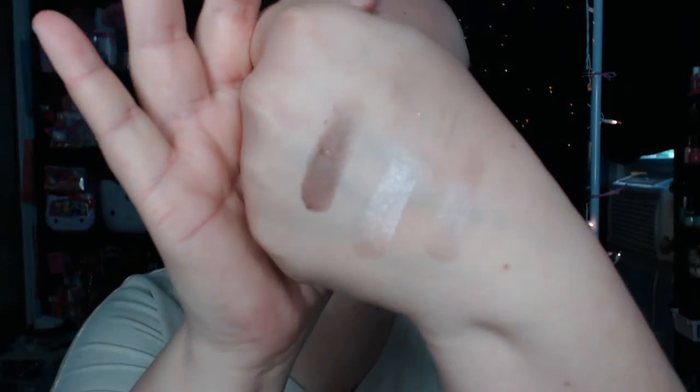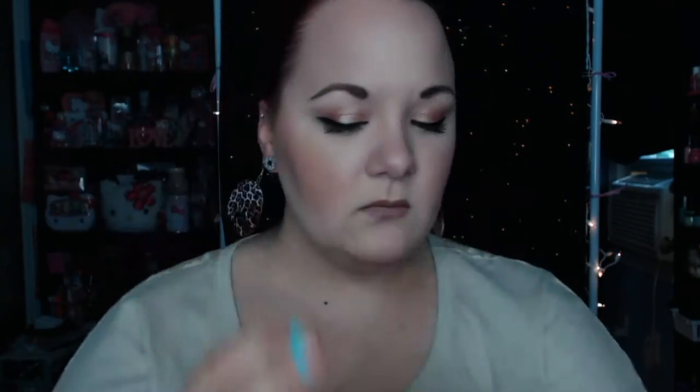We'll do a couple swatches of these too. They're nice and buttery. I always love Wet n Wild stuff. Really pretty. So that's all I got at that Rite Aid.